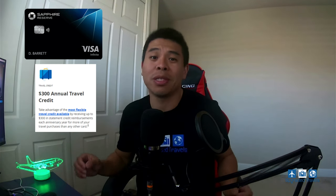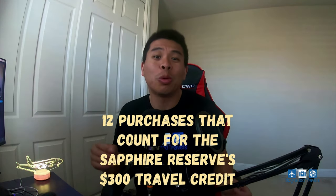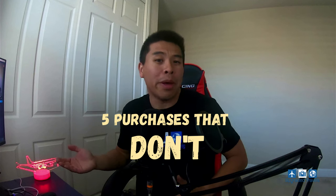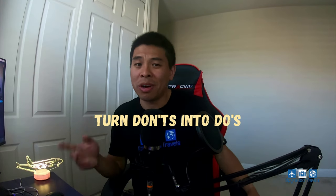Welcome back to the channel. By now you probably already know that if you have the Chase Sapphire Reserve card, it comes with a $300 Chase travel credit that you can use every year. Did you know that there are actually 12 different usages that count towards this $300 travel credit? And most importantly, there are five usages that might seem like they should be related to travel, but actually do not count. I'm going to teach you ways to turn some of those five into ones that do count.